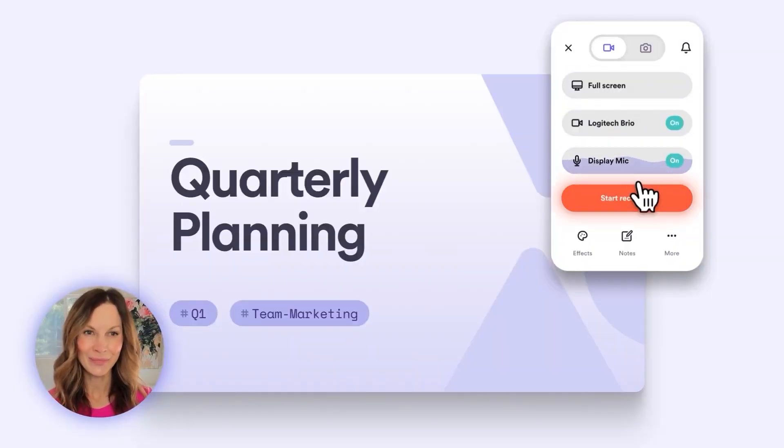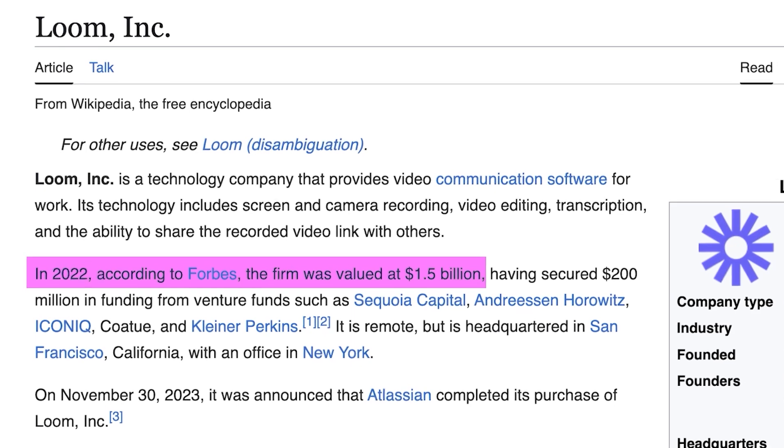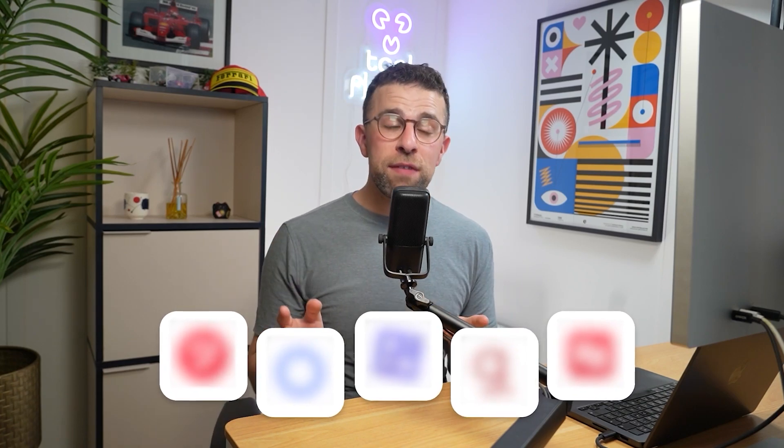When it comes to screen recording technologies, a lot of people just know Loom. It is an incredibly popular application owned by a very big company called Atlassian, and it was purchased a while ago for almost a billion dollars — so it's pretty much a household name. There are some alternatives, and today I wanted to dive into some more unique Loom alternatives.